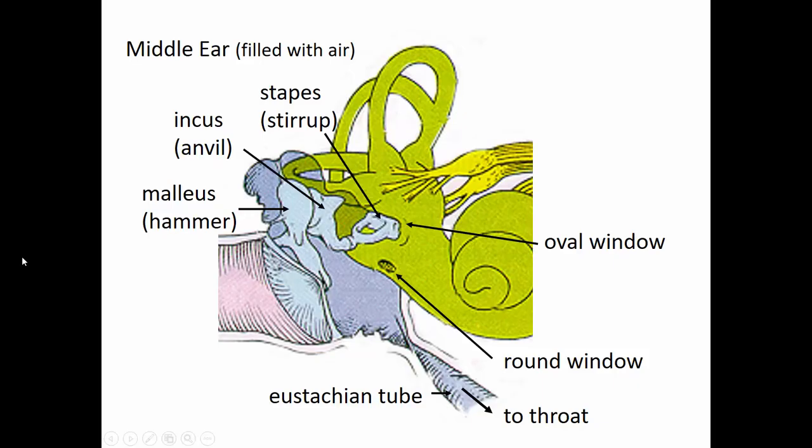The middle ear starts with the malleus, or hammer. These are very tiny bones — three of them: the malleus, the incus in the middle, and the stapes at the end. The malleus touches the tympanic membrane, so when it vibrates, it vibrates the malleus, then the incus, then the stapes, which then vibrates the oval window, which is part of the inner ear.